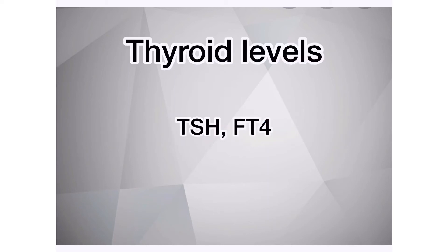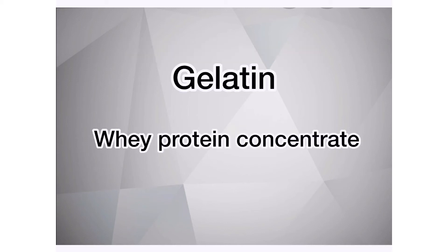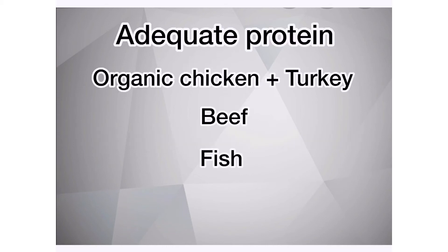Thyroid levels are important for hair loss and hair growth. A laboratory test is required — specifically for TSH and free T4 levels. If you do require thyroid hormone or medicine, it is important that you take them every day at the exact same time. Gelatin is a very good source of protein. Whey protein concentrate, not isolate, is also a very good source. Adequate protein throughout the day is important, and your body can only absorb so much protein at one time, so distribute it throughout the day.